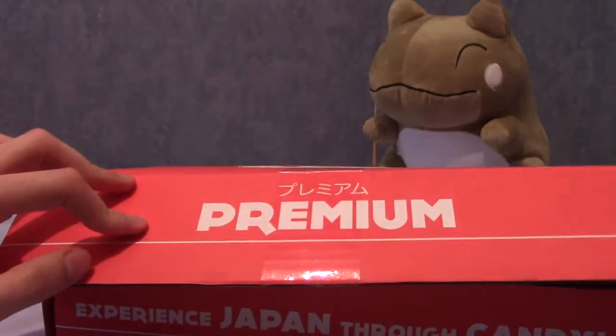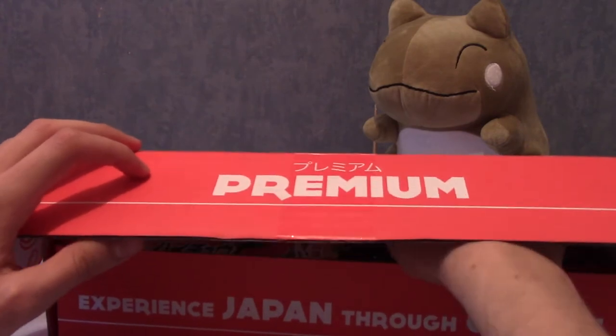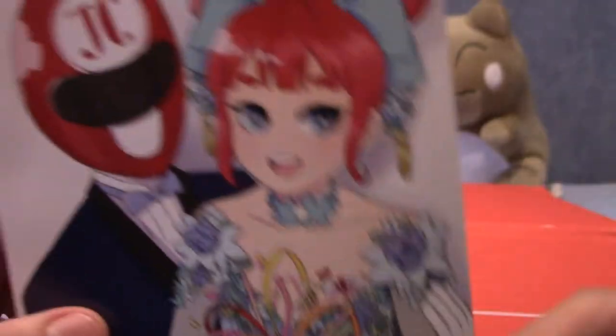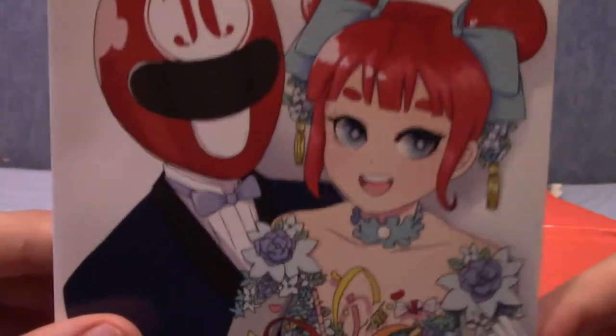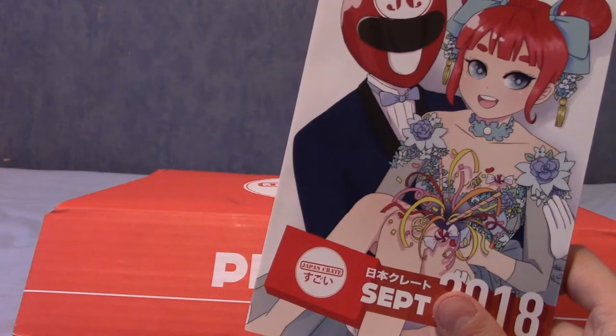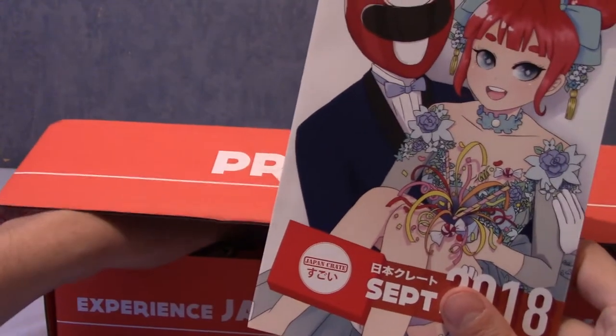Inside we have lots of goodies, but I can't show you that because that would make this video a little bit boring. So as usual, we are going to go through it together and discover this together. This is indeed the September 2018 JapanCrate. We have the lovely JapanCrate-chan and her husband — okay, they got married. Without further ado, let's delve in, grab something, and try and work out what the hell it is.